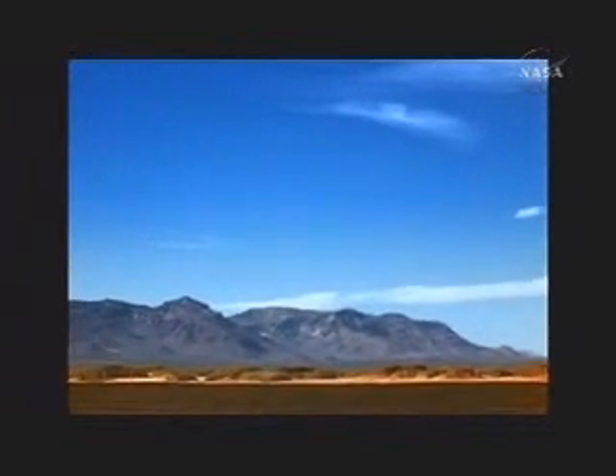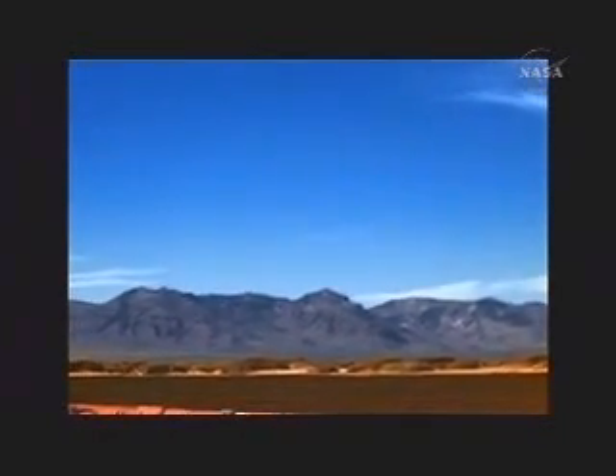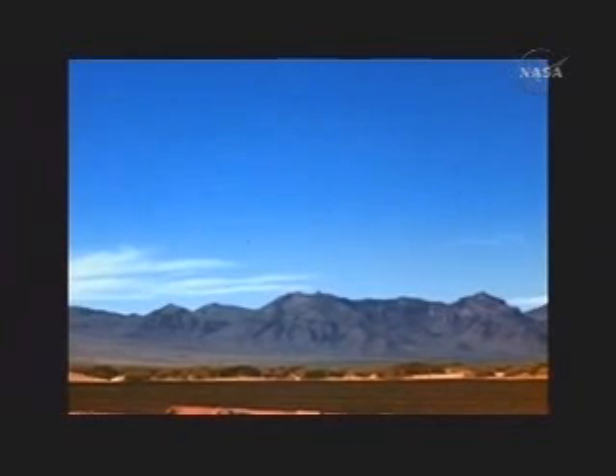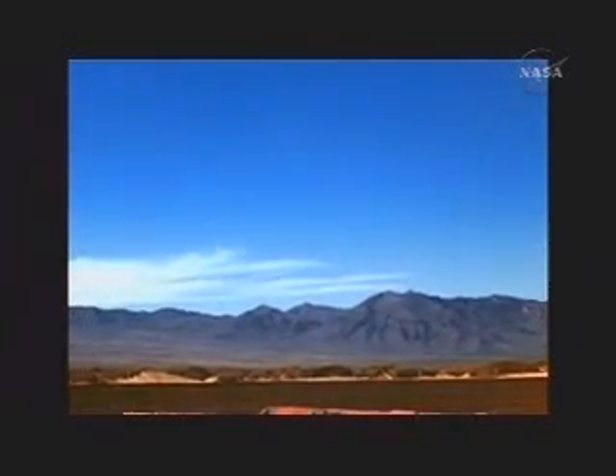White Sands, New Mexico. This is where JPL conducted test launches of its Cold War missiles. Close by is the Trinity site, where the United States detonated the first atomic bomb that brought World War II to a close.